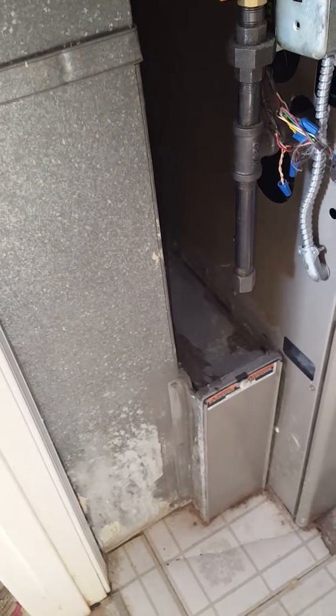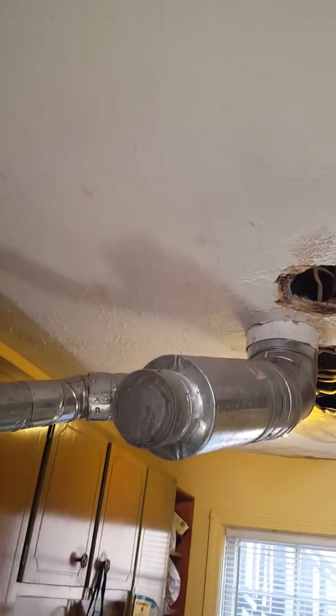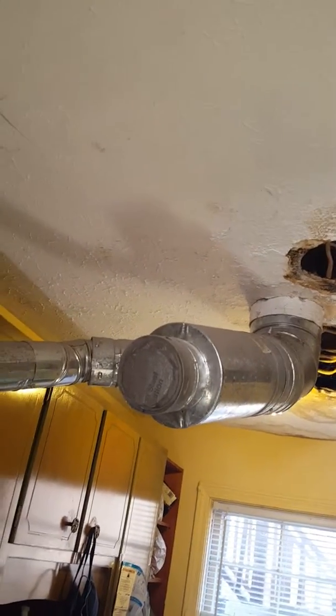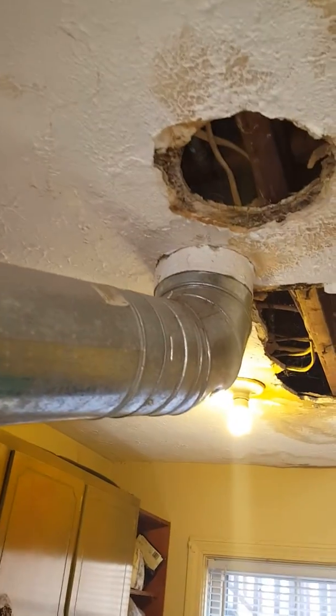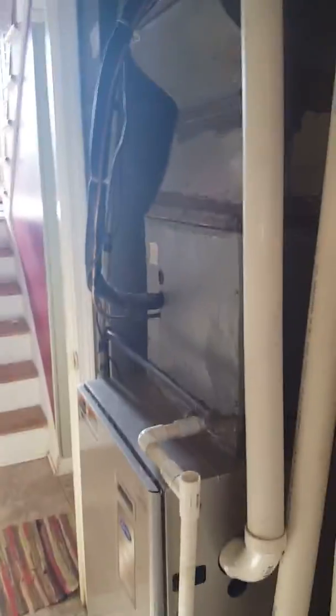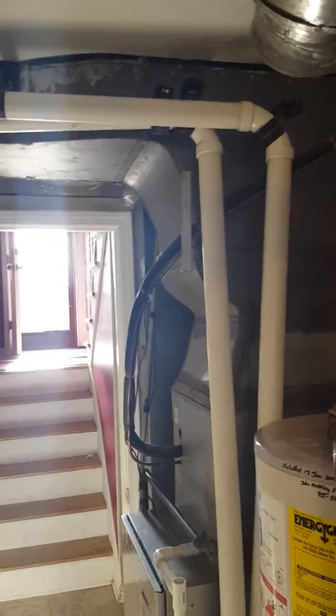Got 2-inch pipe running out here, and it just runs out, so we'd be eliminating that. Tying back into the flue — there's 4-inch there, it's double-lined, so I believe that needs to be replaced. Just tying into that, which is a short distance from the unit.